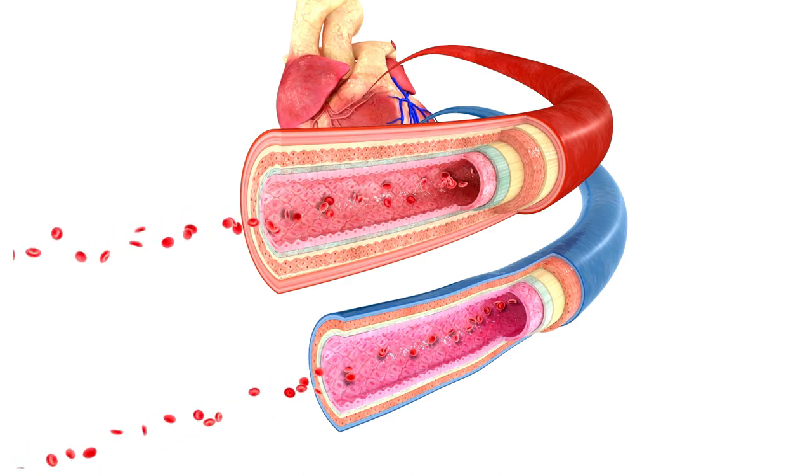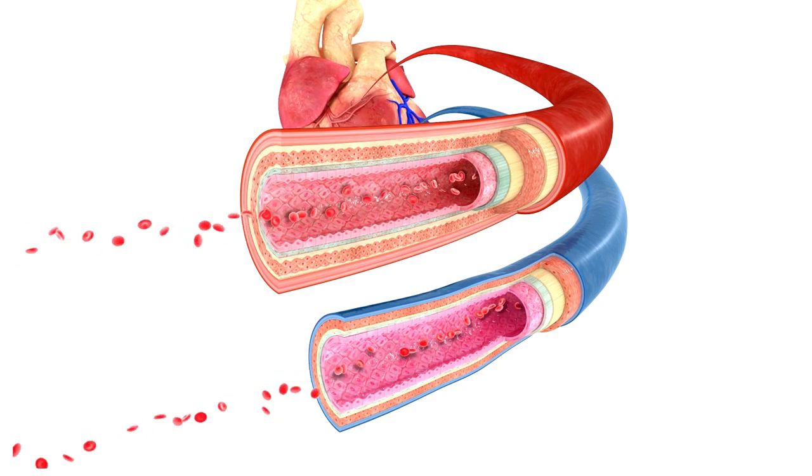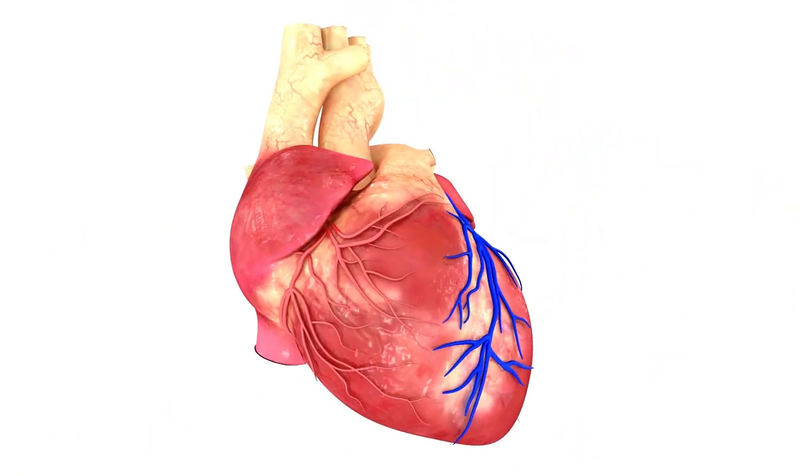Folate is found naturally in dark leafy greens, beans, peas, and some grains, while folic acid supplements are widely available.